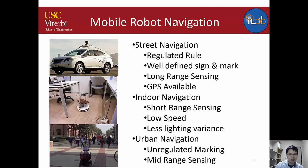My work is focused on what I call urban navigation, which is in between indoor and outdoor navigation. Our robot needs to run both indoors and outdoors in a campus-type environment. It requires mid-range sensing and the ability to find the road without actual landmarks or clear road boundaries like vehicles have.